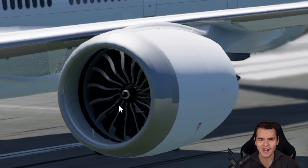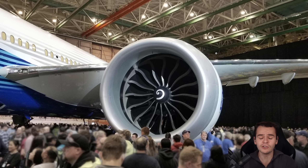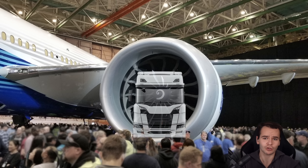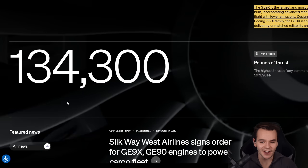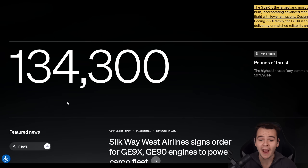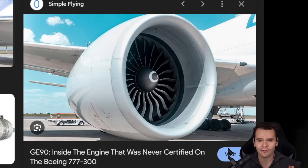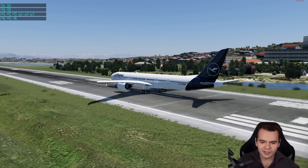This is the GE9X engine, the largest and most powerful aircraft engine in the world. It has a huge fan diameter of 325 cm — bigger than a trailer truck — and sets a world record with 134,000 pounds of thrust, almost 600 kilonewtons, making it even more powerful than the GE90 engine, its predecessor from the normal 777s.